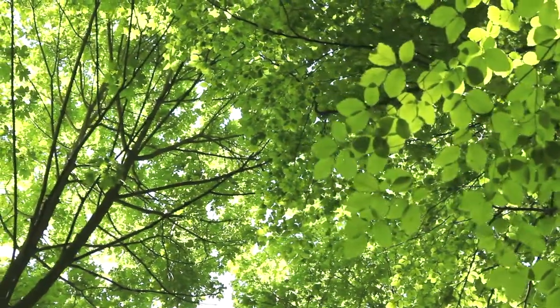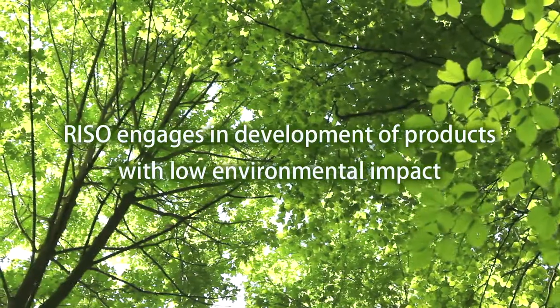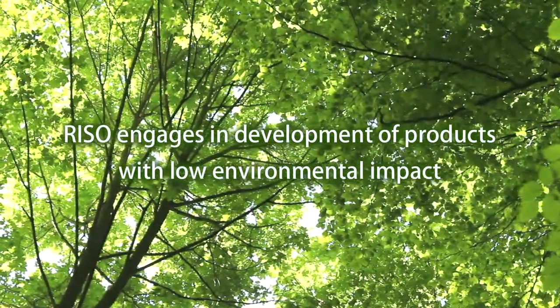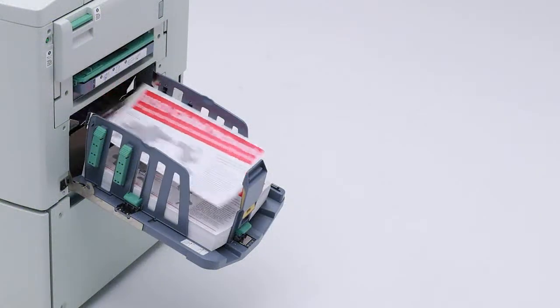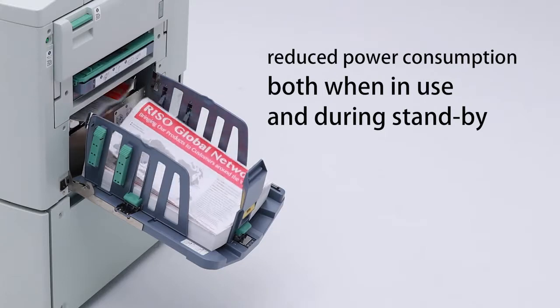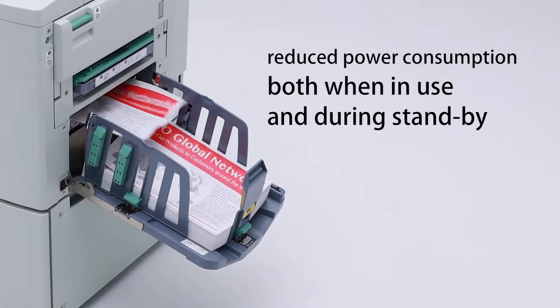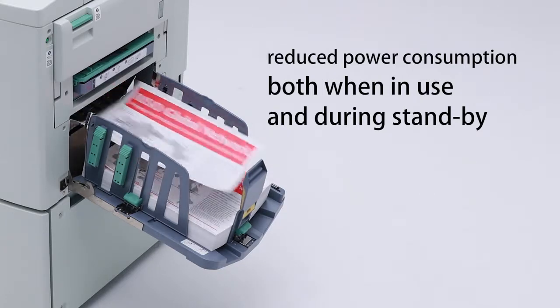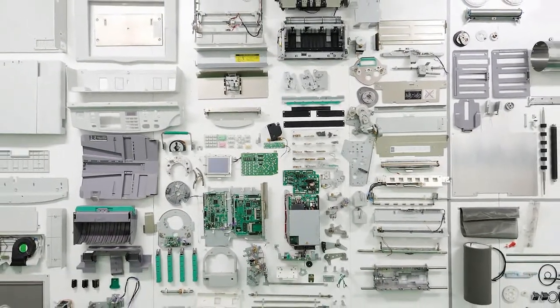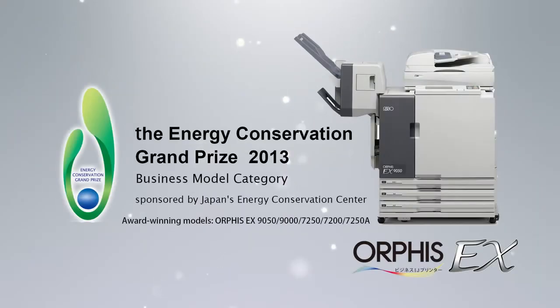Giving thought to the future of humanity and of the earth, Riso Kagaku engages in development of products with low environmental impact. Our printers have reduced power consumption both when in use and during standby. The Orphis EX series of high-speed color printers for the Japan market was awarded the Energy Conservation Grand Prize for fiscal year 2013.